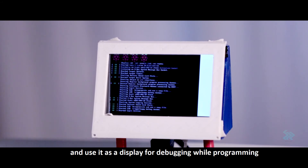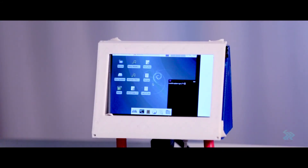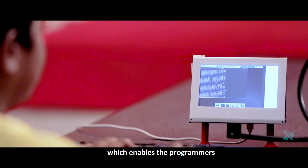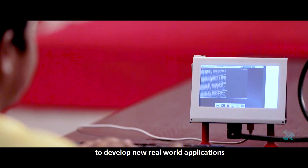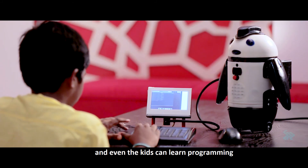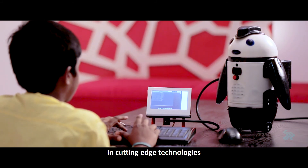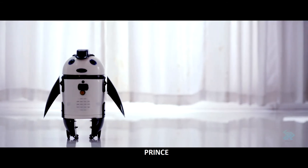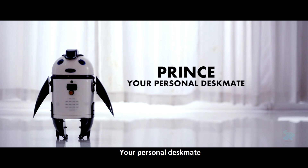Prince has an additional 7-inch display that helps you monitor its status and use it for debugging while programming. Prince comes with an open-source Linux OS, which enables programmers to develop new real-world applications, and even kids can learn programming in cutting-edge technologies through its built-in applications. Prince — your personal desk mate.